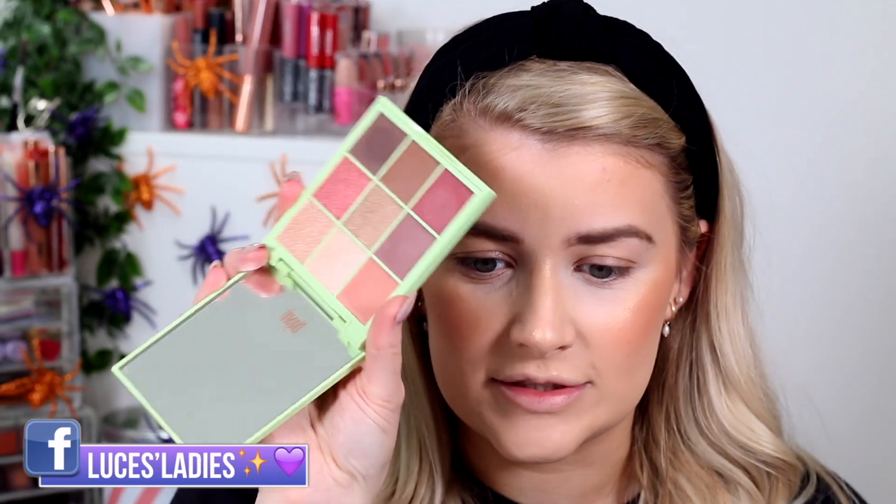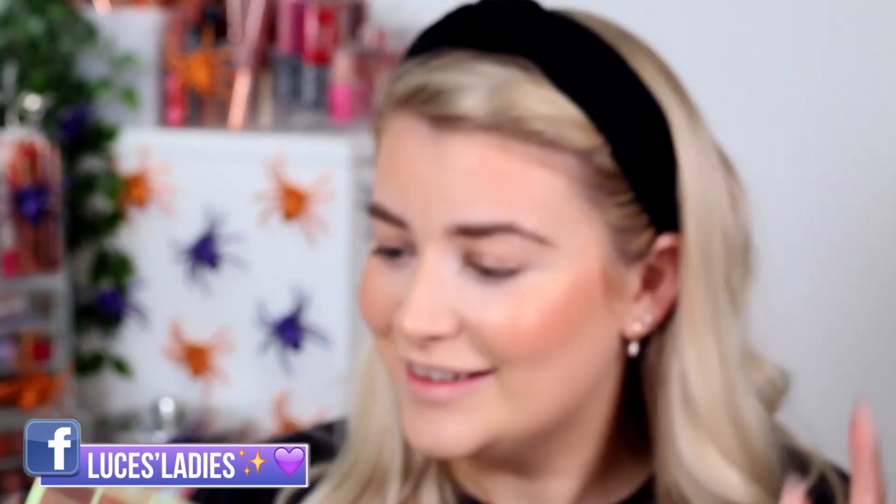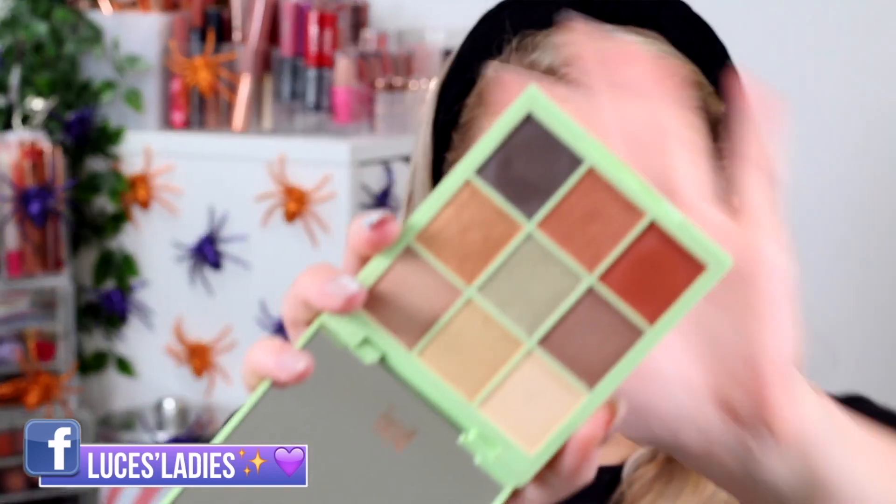Now let's put some eyeshadow on. I've got two of the Eye Effects mini palettes as well. We have Rosette Ray — that just screams autumn/fall to me because of the darker colors in it. Then we also have the other one, which looks beautiful. These are a different price to the quartets — same size packaging, but because you're getting nine products inside, these retail for £22.